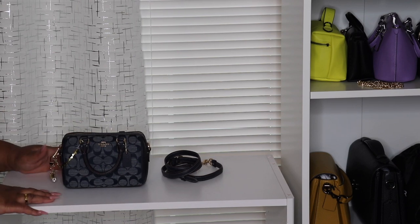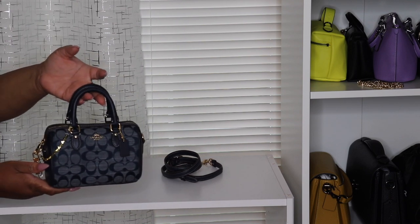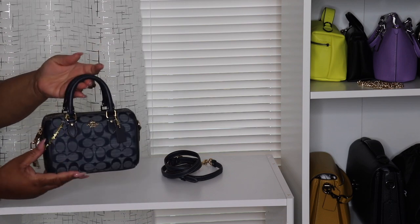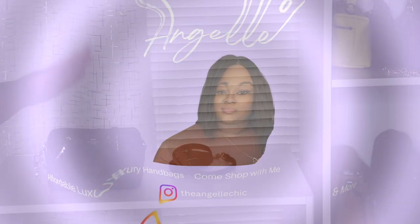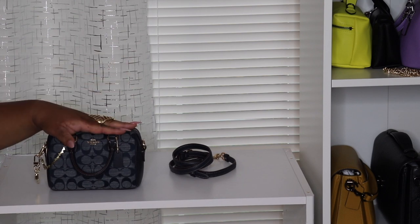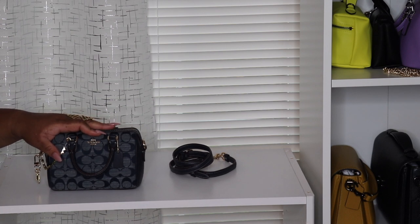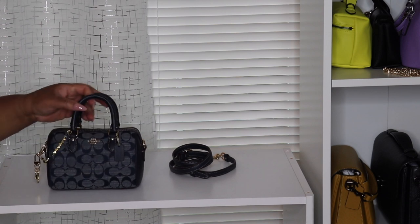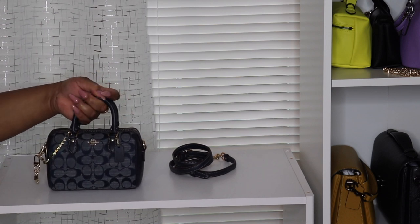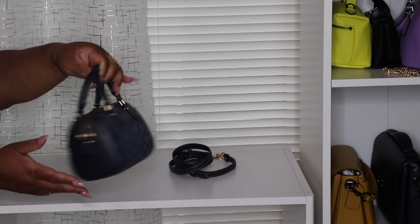Hey y'all, welcome back to my channel, Angeline here. Today I'm gonna do a what's in my bag on this cutie patootie right here. So if you want to see what I have in this bag, keep on watching. This is my mini Rowan in the chambray — this came out earlier this year or late last year. I'm getting ready to go out on a quick little evening lunch-dinner situation, so I decided to pull this baby out.